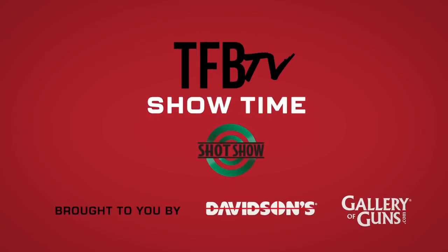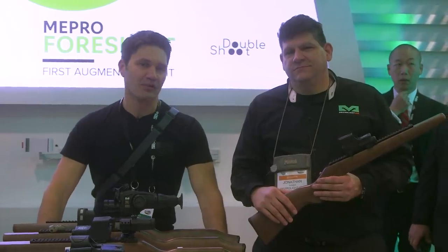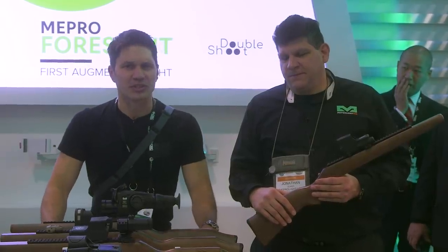Hey everyone, James with TFBTV here at SHOT Show 2020 on the SHOT Show Forum in the Meprolite booth. Everybody knows Meprolite — reputed manufacturer — and they have something really interesting this year.